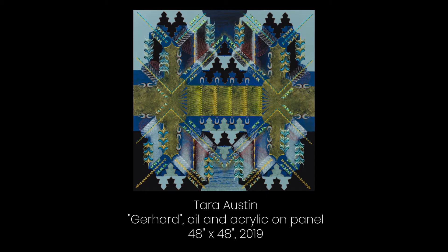Gerhard, 48 by 48 inches, oil and acrylic on panel — a blue-green painting of winter, 2019. This painting used the same ornaments from stem line which I made while in Norway in